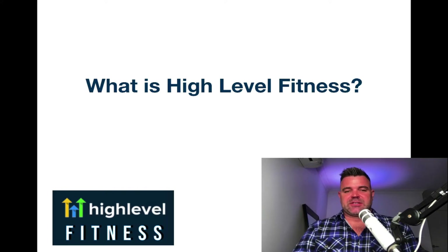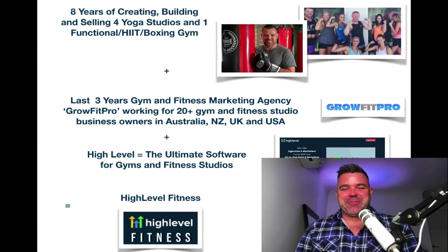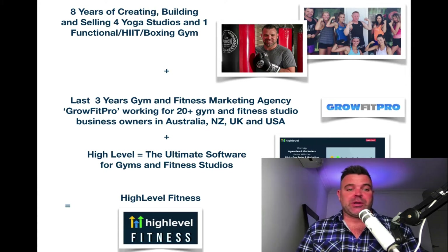So what exactly is HighLevel Fitness? Basically, it's a culmination of a lot of years of work and trialing, testing, and trying to find out what really works for gyms and fitness studios. I've had the experience of creating, building, and selling my own businesses. I've had four yoga studios and one functional HIIT and boxing gym, a training center as well.